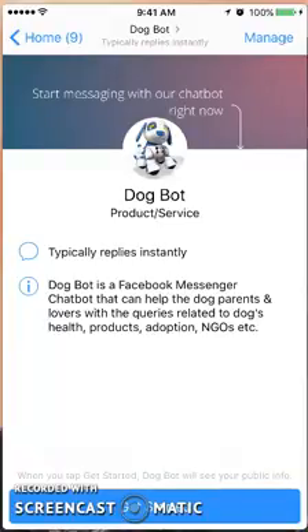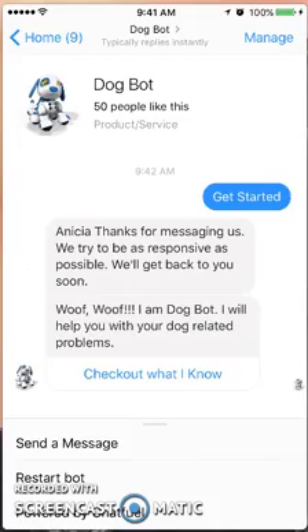Hi there, this is Anisha from QuaZoo, and today I'm doing a review of the dog bot. This particular bot from Messenger has to do with the needs of a dog — products, adoption, health, that kind of information. This is not a bot where it's just cute pictures of dogs; this is actually some detailed information. So let's get started and see how this works.